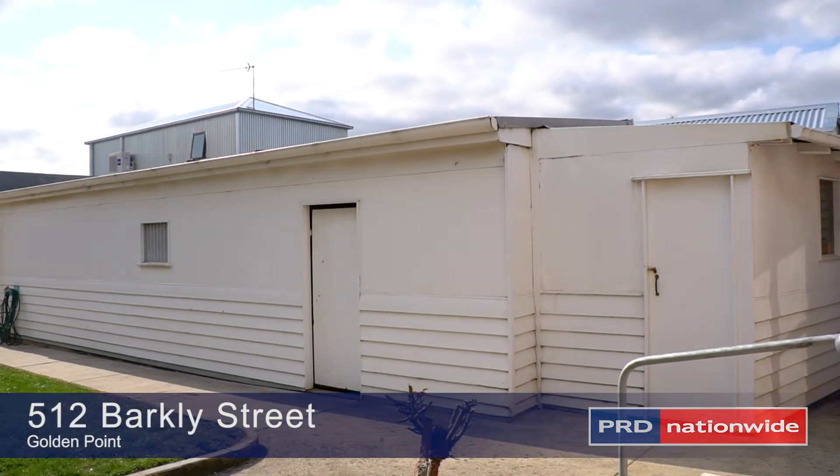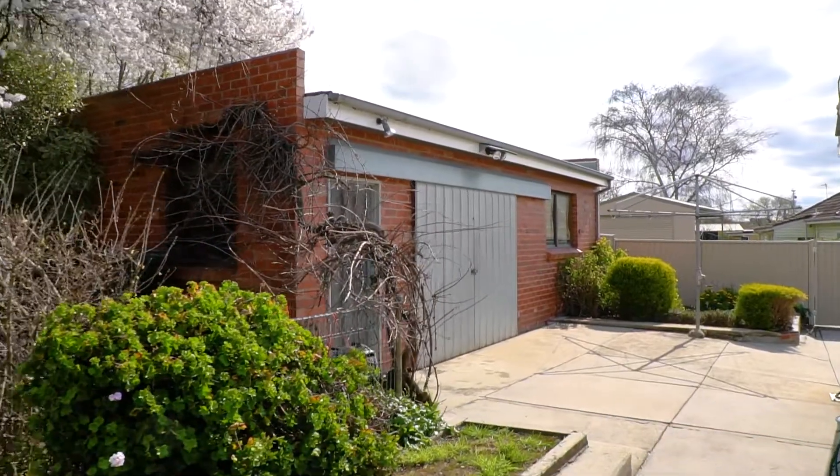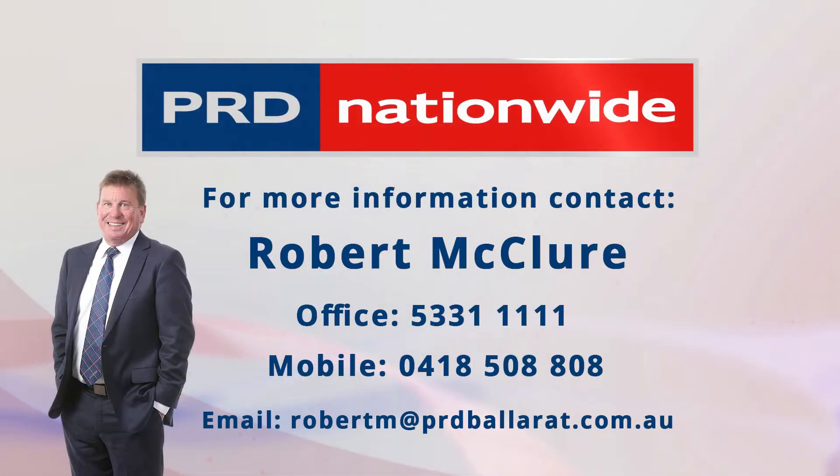Homes like these don't stay around for long. If this sounds like the home for you, call me today to book your inspection. I look forward to speaking with you soon.